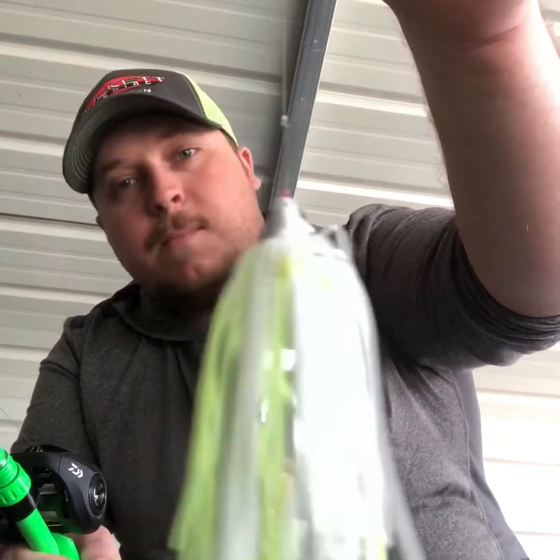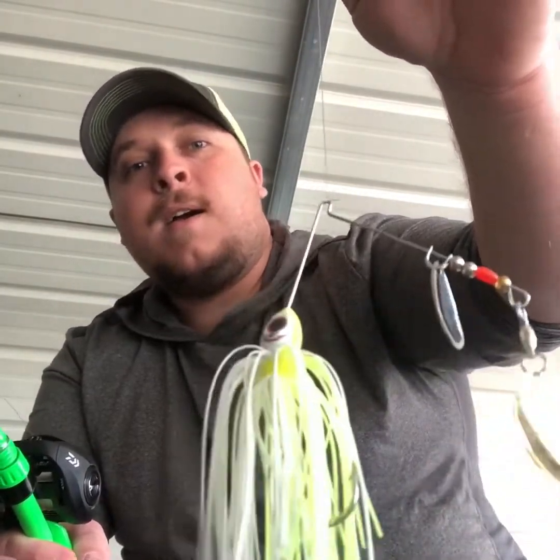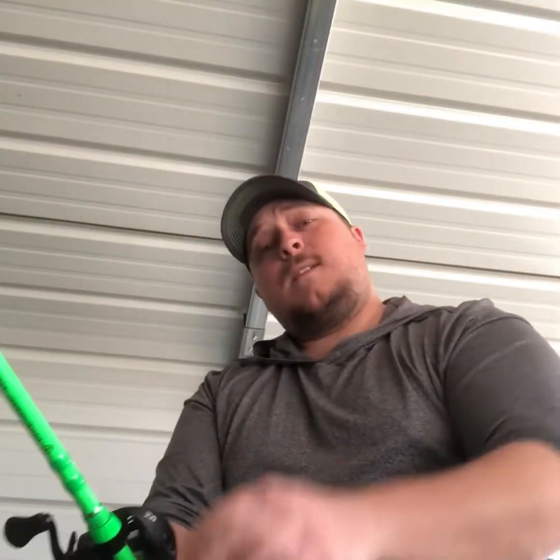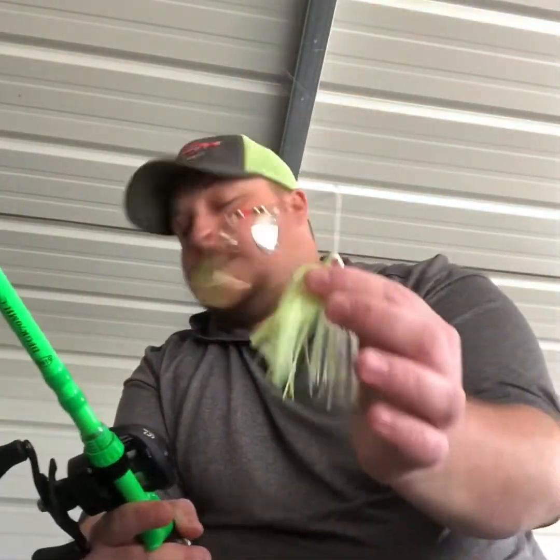This is an old-school Booyah 3/8-ounce double Colorado spinnerbait — no willow blades. Colorados move more water, create more disturbance, and give off a bigger presentation. I'm a firm believer you can catch fish on willow blades during pre-spawn, but this time of year I'm throwing the Colorado blade. I'll never get a willow blade out of the box.